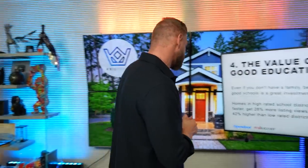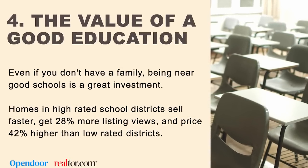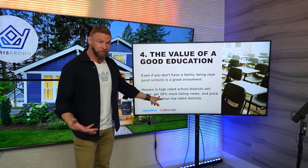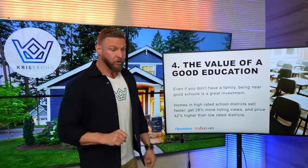The fourth strategy: let's talk about the value of buying a home in a school district that has a really awesome reputation. Homeowners are consumers and one of the things that families really focus on is education — they want to be in the better school district and know where their kids are going to get a superior education. Even if you don't have a family, being near good schools is a good investment. Homes in high-rated school districts sell faster, get 28% more listing views — which is very significant — and are priced 42% higher than low-rated districts. You're going to sell your house faster and make more money just by being in a really good school district.